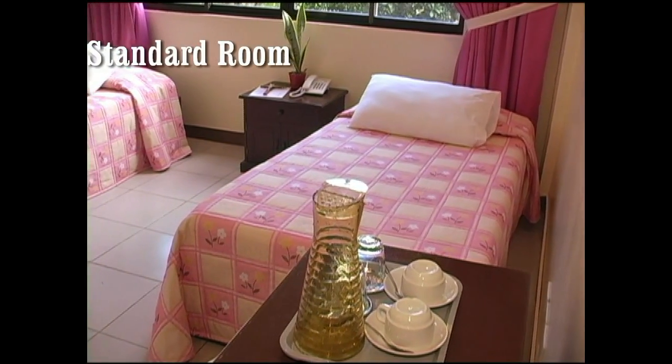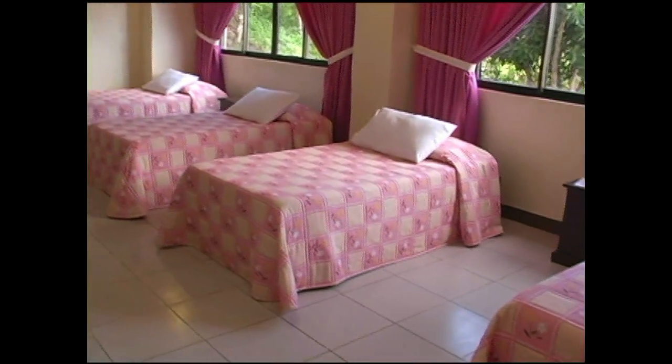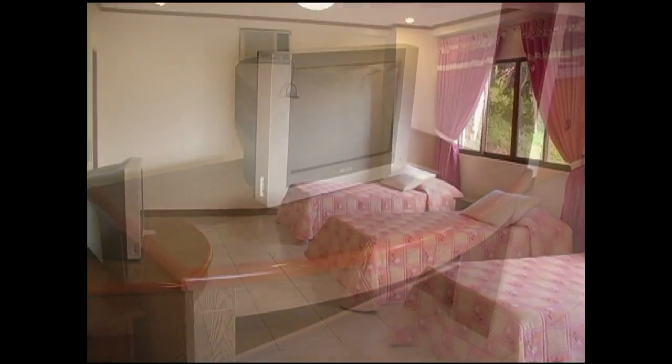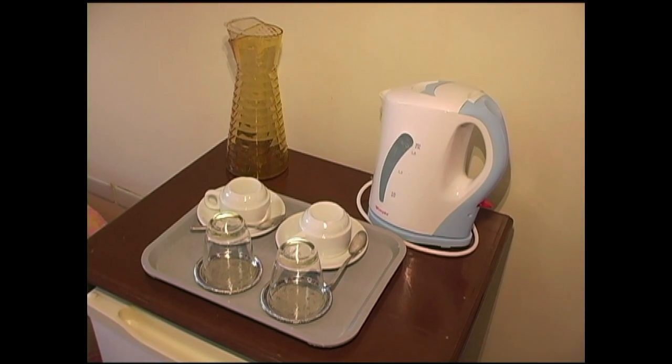This is a standard room. It comes with four single beds. This is a garden view room, so you do not have a view of the ocean. It comes with all modern amenities — cable TV, air conditioning, and a coffee and tea maker.